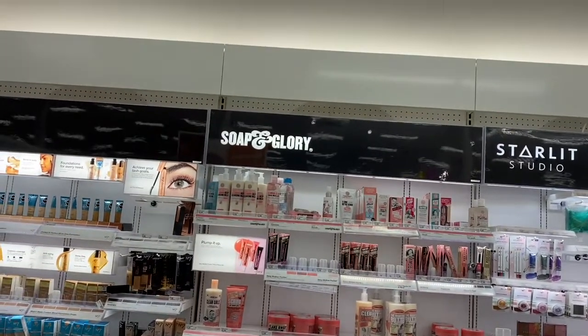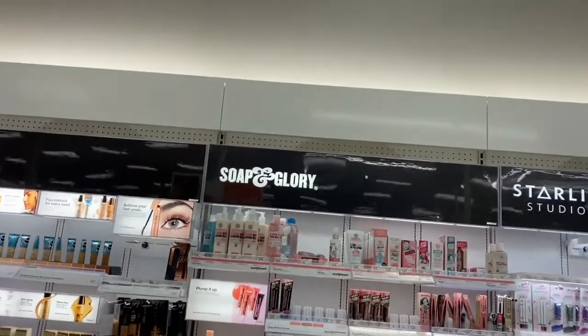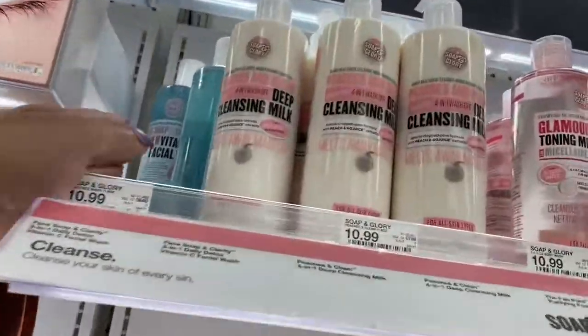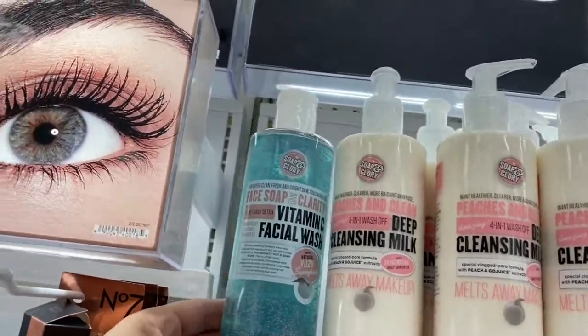Hi guys, here I am at Target and there's a brand called Soap and Glory. Let's check this out guys. I never heard of this, so let's look at it together.